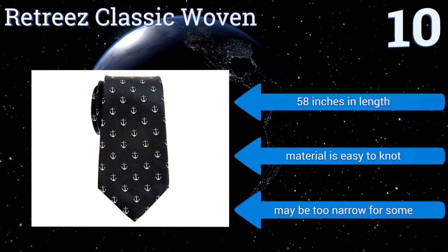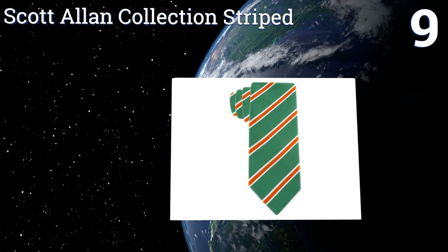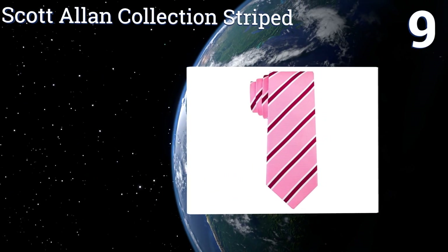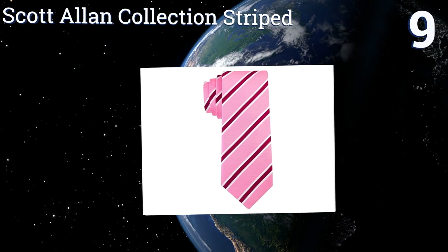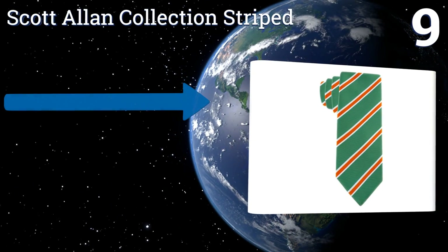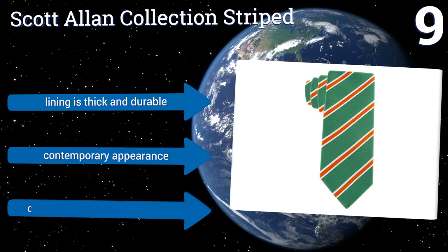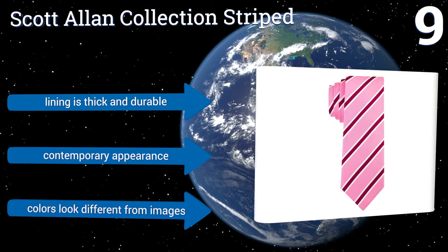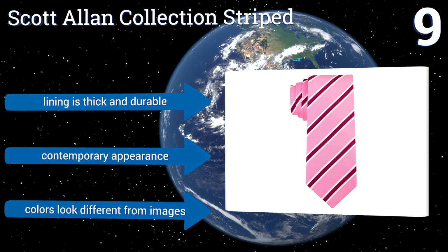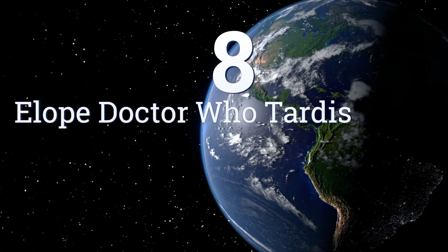At number nine, with seven vibrant designs to choose from, the Scott Allan Collection Striped will quickly become your new go-to accessory. Don the understated navy blue and green option for a day at the office, or the pink and purple one for a summertime party. The lining is thick and durable and it has a contemporary appearance, but note that the colors look different than the images.